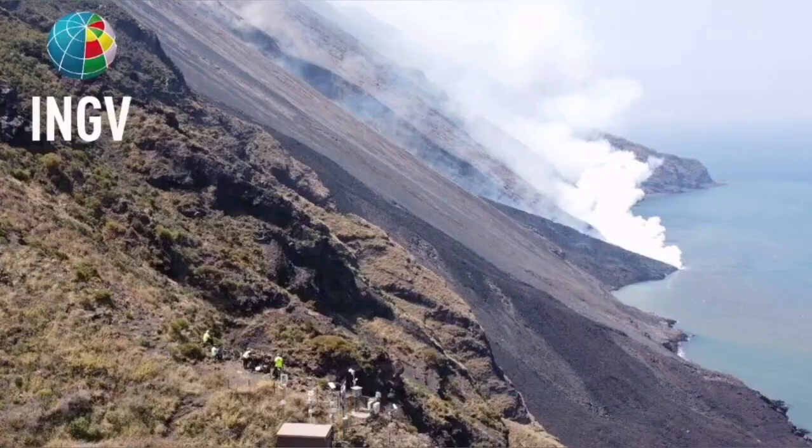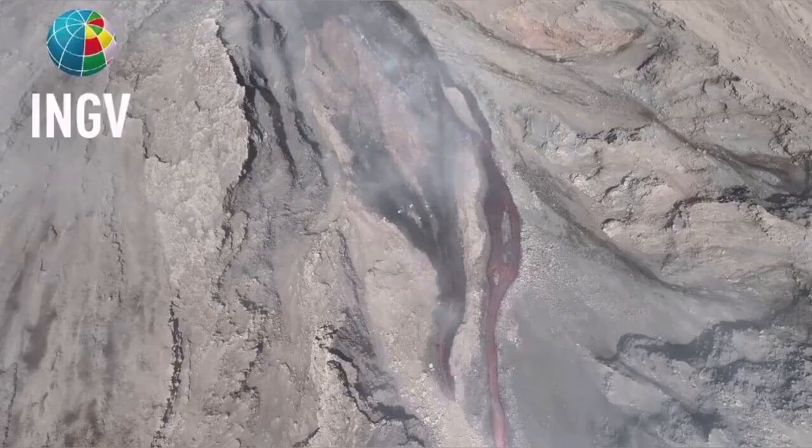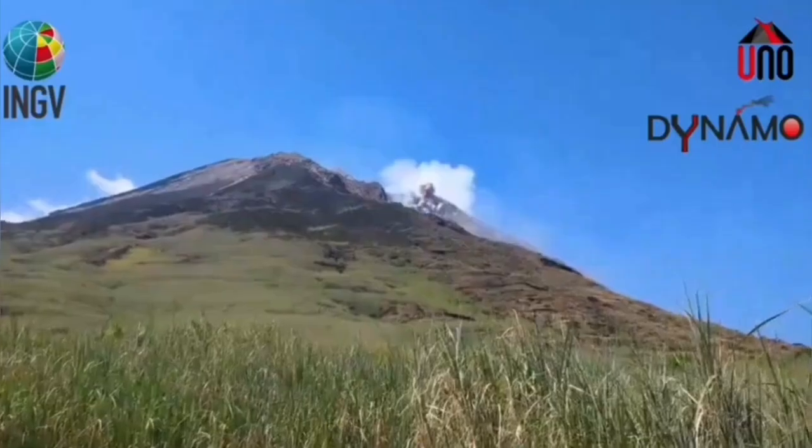An explosion — a pyroclastic explosion — which created a flow, an avalanche of pyroclastic material. These are the hot, shattered rock pieces and ash which flow like an avalanche down the slope.